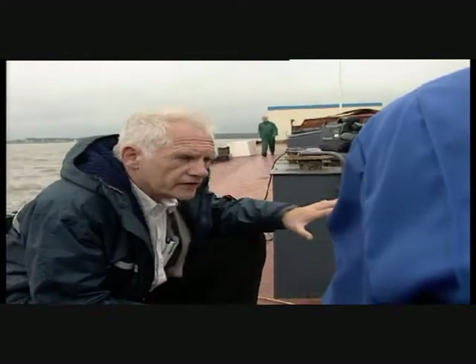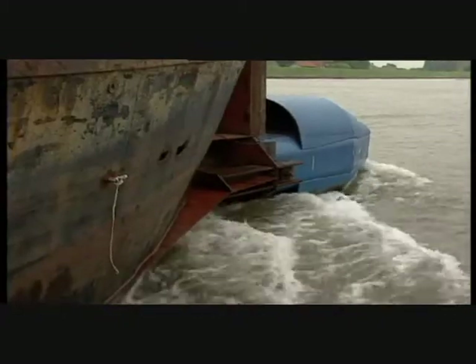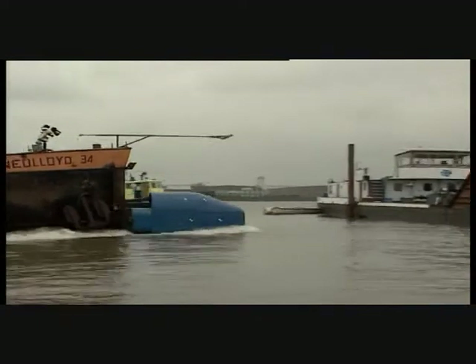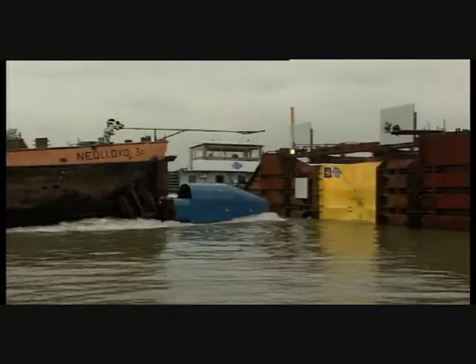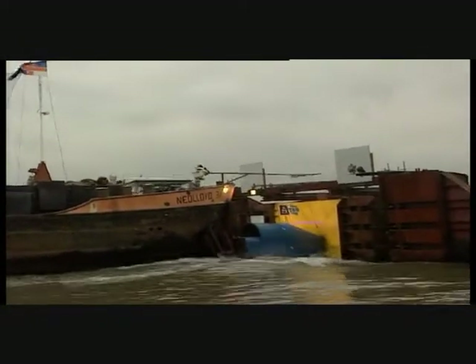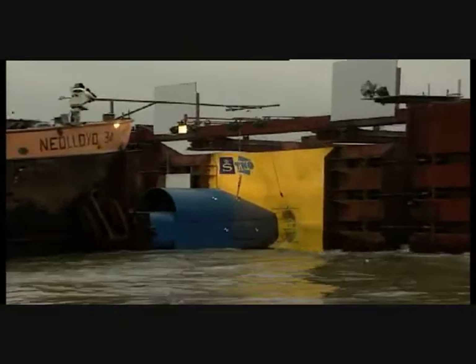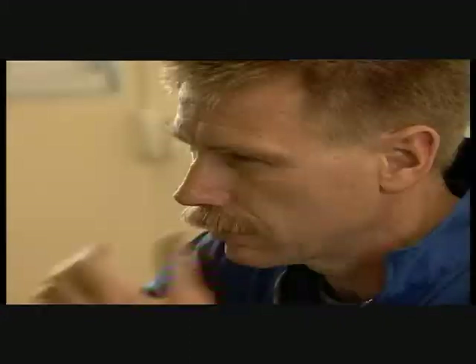To prove this result wasn't accidental, the team decides on the spot to do a second test. Surely this time, the hull would be penetrated. Amazingly, even the second collision can't breach the hull. Skelder's Y-shape hull structure stays fully intact.